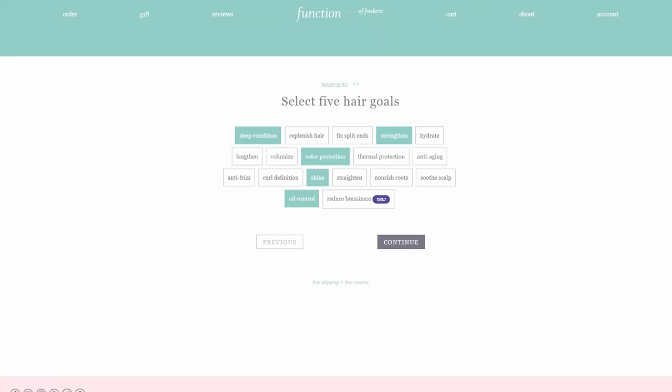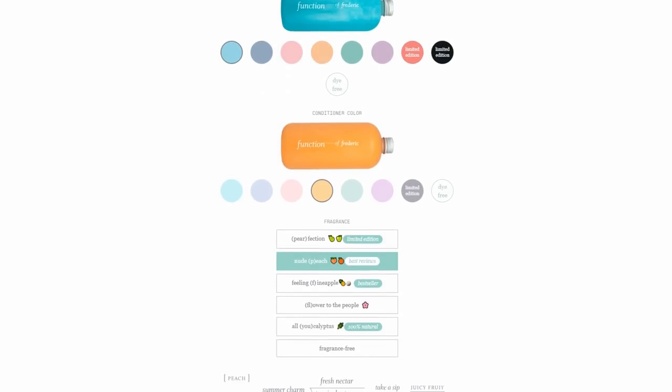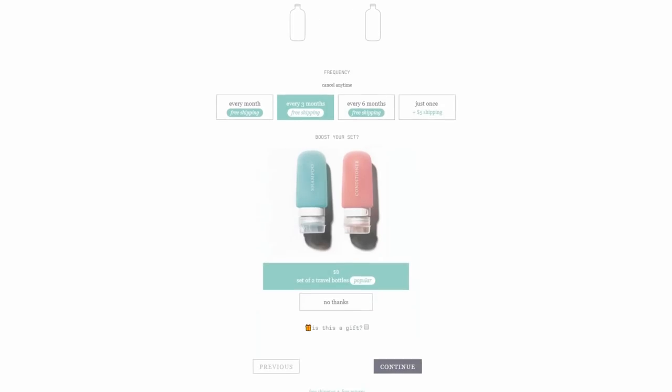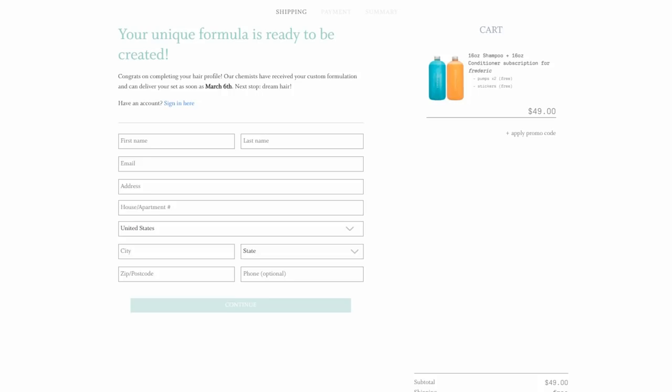You choose your hair type — mine is oily — five goals, those are mine, and then you select your personalized color and fragrance. I chose blue and yellow as my colors and nude peach as my scent. So if you want this deal, just look at the description. You guys know I hate sponsored videos and I won't mention a product if I don't actually like it. I've used this brand for four months now before actually reaching out to them, so trust me, it's worth it. And they have stickers which are really cute.